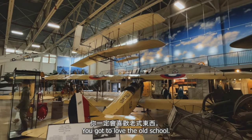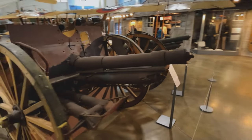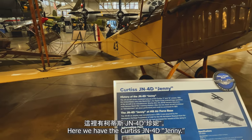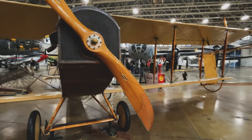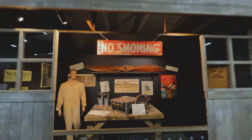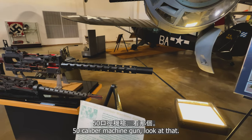I love the old school. Look at these old school cannons — World War I model 1905 field cannon. And there we have a Curtiss JN-4D Jenny. This is made of wood? You could have bought one of these for $50. That's hella uncomfortable — that's what you had to do, you sit like that. 50 caliber machine gun, look at that.